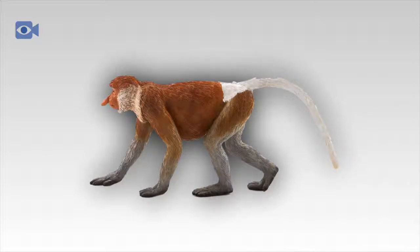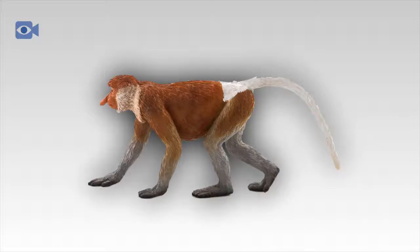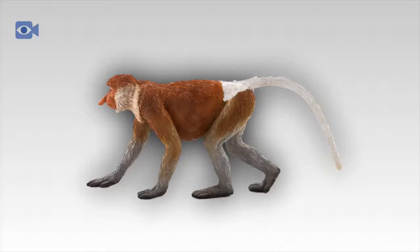Female proboscis monkeys give birth to a single infant after a gestation period of around five and a half months. The infant has dark-colored fur and a blue face, and will not develop its adult coloration until it is three or four months old. Young proboscis monkeys are cared for not just by their mother but also by the other adult females in the troop, and will remain with their mother until they are nearly a year old, when young females tend to stay with the troop and young males will leave to join a group of bachelor males.